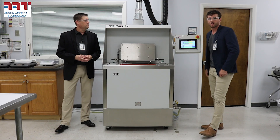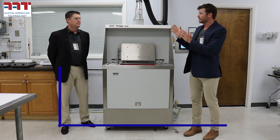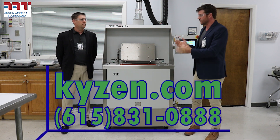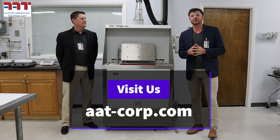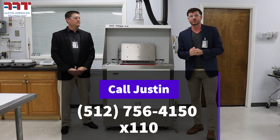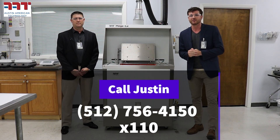It's not all about marketing — we do have to drive sales as well. So if you are looking at an Austin American Technology Mega SA, you can always reach out to Kaizen as well. They have it right here in their lab. We've got the safety goggles on, everything here is state of the art. Be sure to reach out to us, visit our website aat-corp.com, and of course you can always call me at 512-756-4150, extension 110. Have a good day.